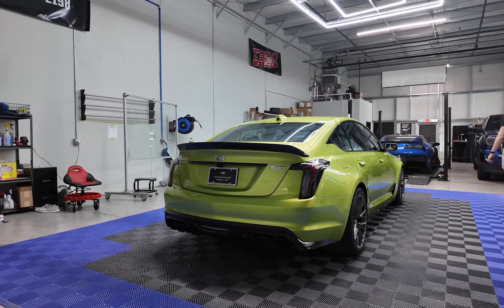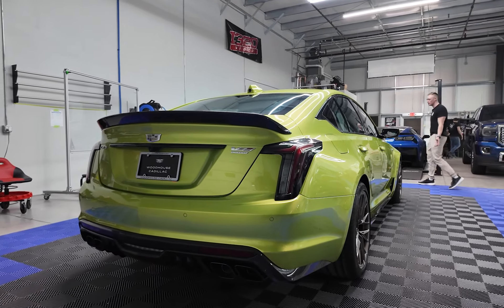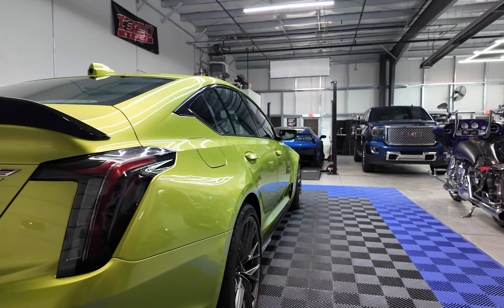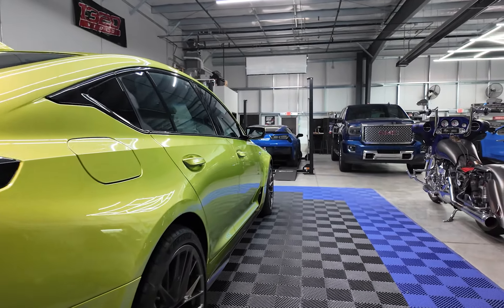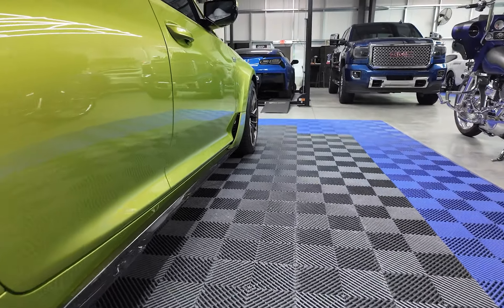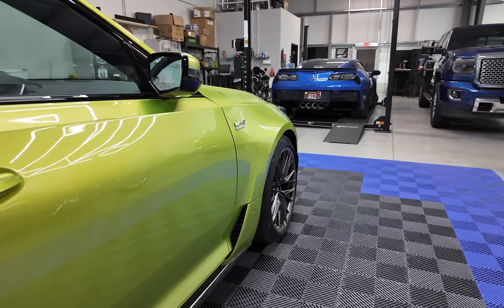So what are we doing to this vehicle? We've been doing a lot of full body PPFs, but we're going to tone it back just a bit on this one. It's actually just going to get a full front end PPF. We're going to do our track pack on it, which is going to cover rockers and lower bumper — we'll actually do the full bumper as he requested — and maybe the trunk lid also. Exo shield on the windshield to round off front end protection.